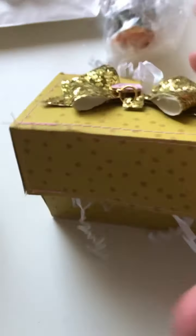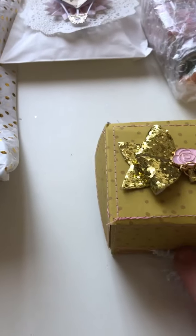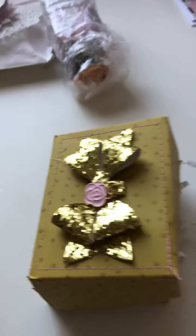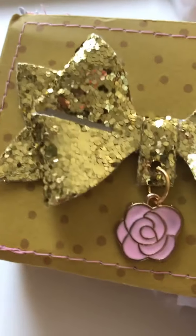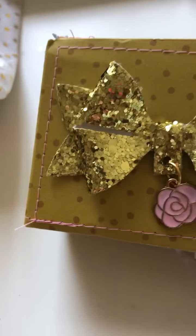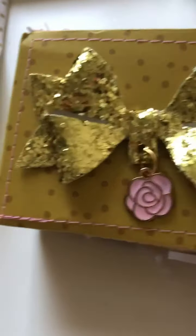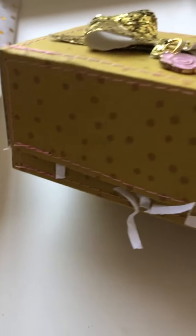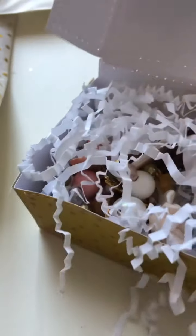Next is this pretty box — there's shredding all over it. It's coming out from the inside too, so I think she's packed it with shredding as well. There's a gorgeous little dangly on here and a cute glitter bow that I think she has made herself. She's also taken the time to stitch all the way around that box. Let's open it up.